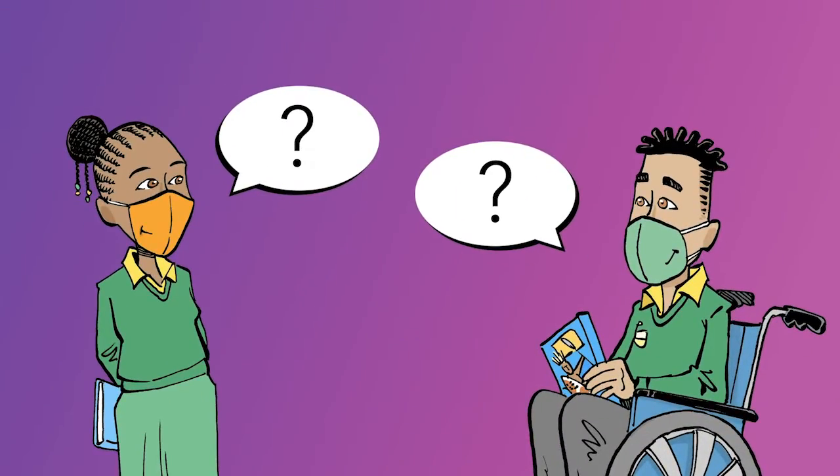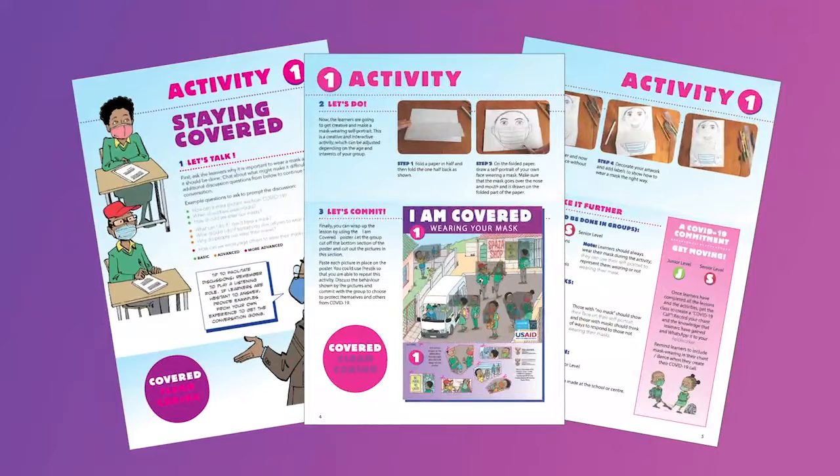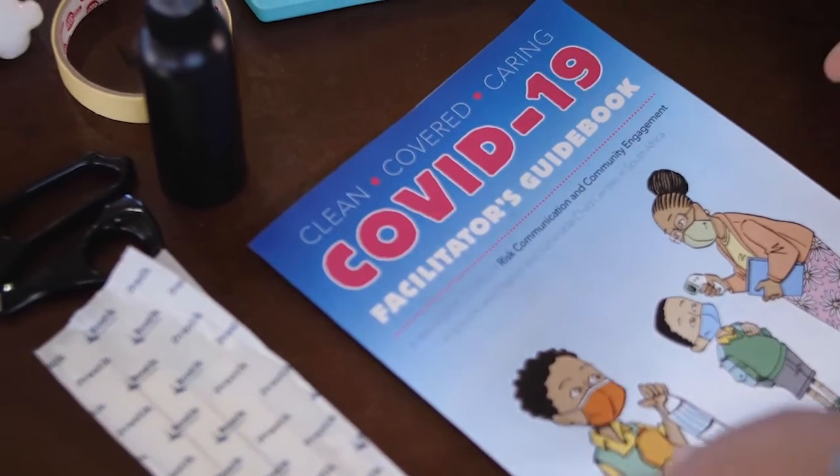Chat about what makes it difficult. You can find more ideas to talk about on pages 3, 4, and 5 of the Covered, Clean and Caring COVID-19 Guidebook.